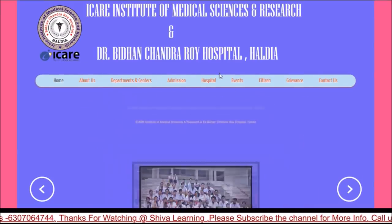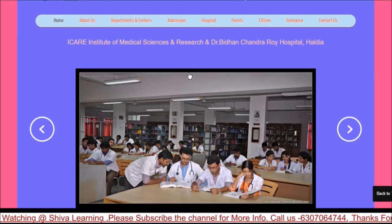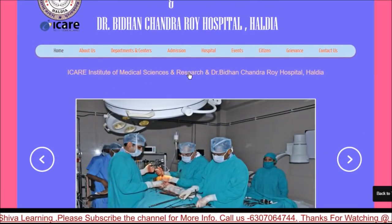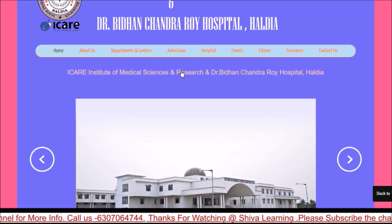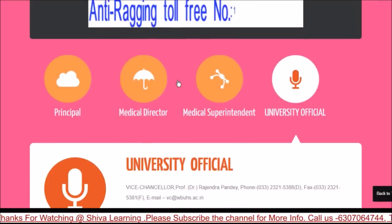Now let's look at the private college official websites and the marks of students admitted last year. First is ICARE Institute of Medical Science — this is their official website.